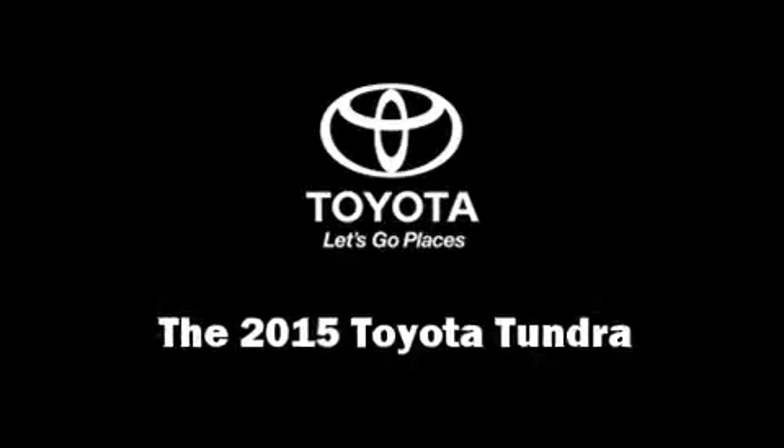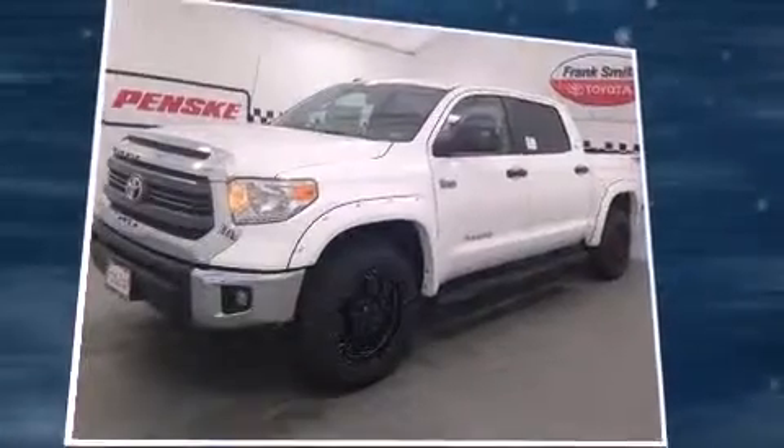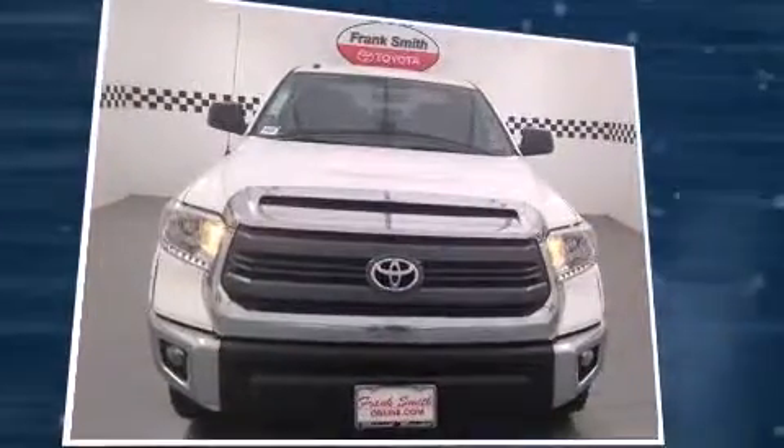Step into the 2015 Toyota Tundra. It features four-wheel drive capabilities, a durable automatic transmission, and a powerful eight-cylinder engine.